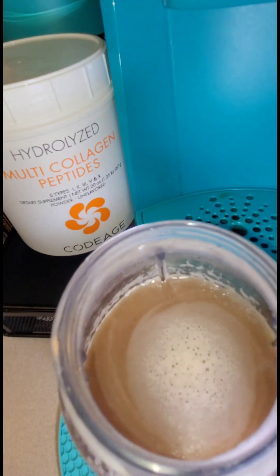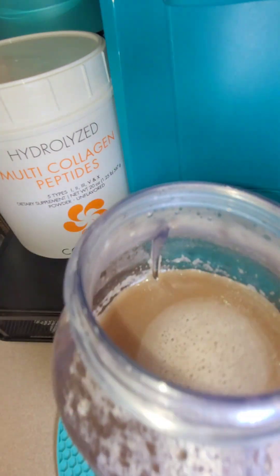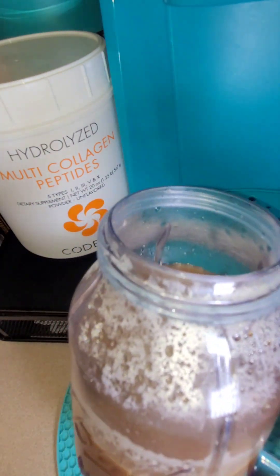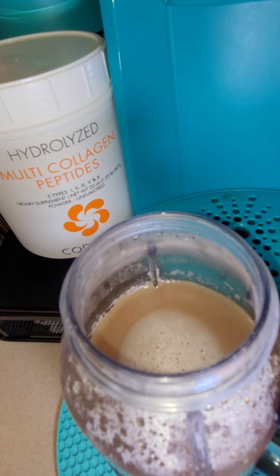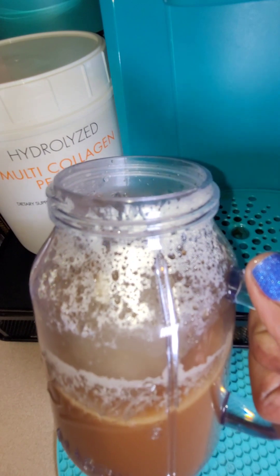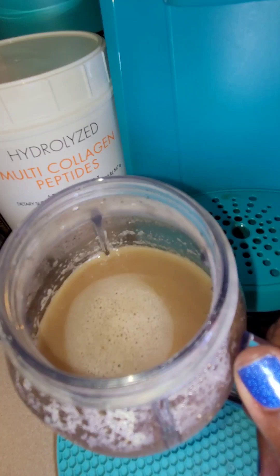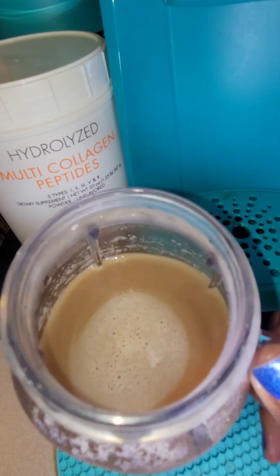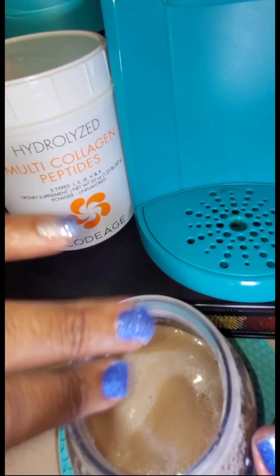And that's it, guys — this is my collagen protein coffee. A great way to get protein in. Collagen is tasteless anyway, so I just as soon mix it with my tea or coffee and drink it up. Follow my channel for more recipes, weight loss tips, low-carb content, and all things VSG and hauls. It is your girl Brooklyn Stace. Thanks for watching — take care and be well. Bye-bye!